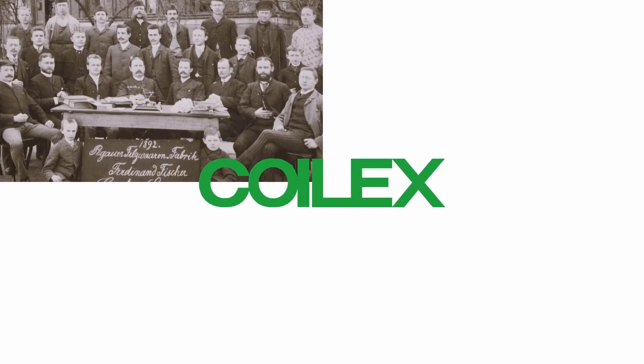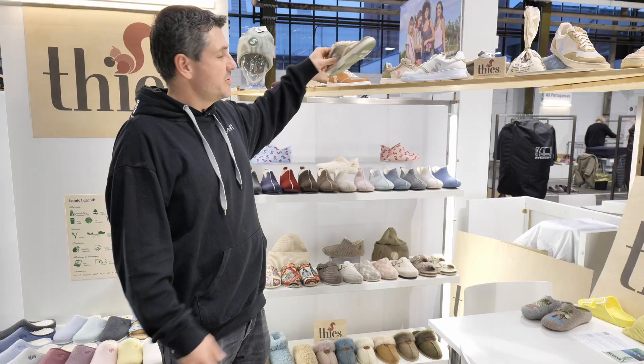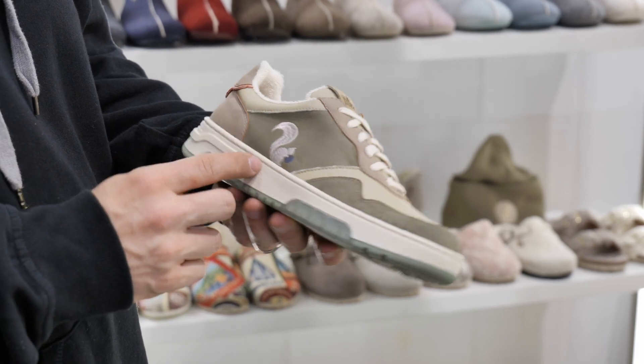Coilix — where 150 years of family tradition meets innovation, timeless design and sustainable thinking. One of our new trade show highlights, which we show for the next season. It's not already available, but we show the future.